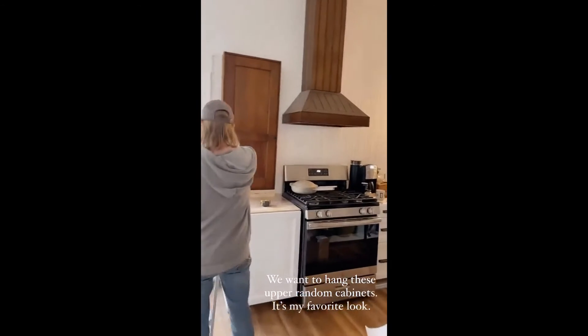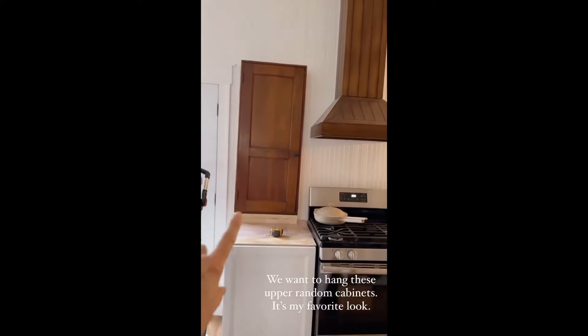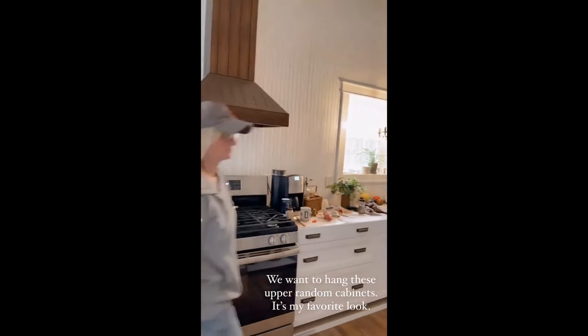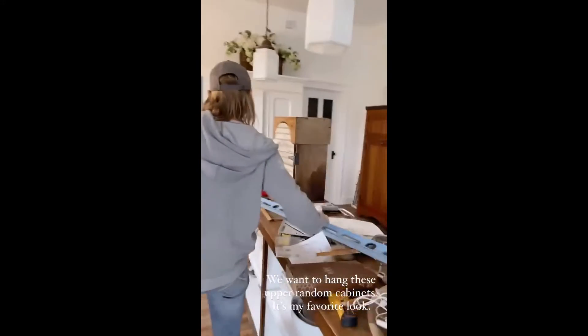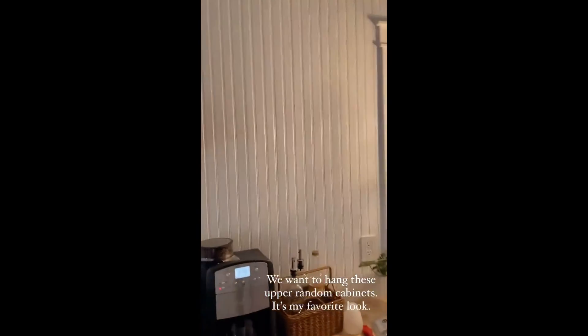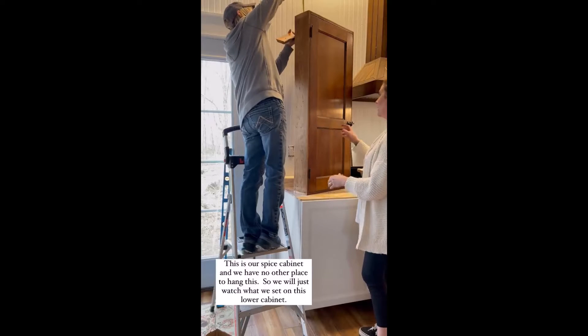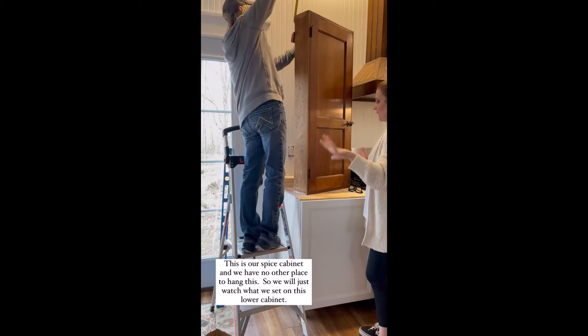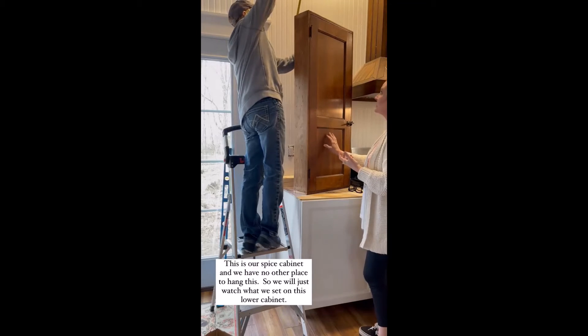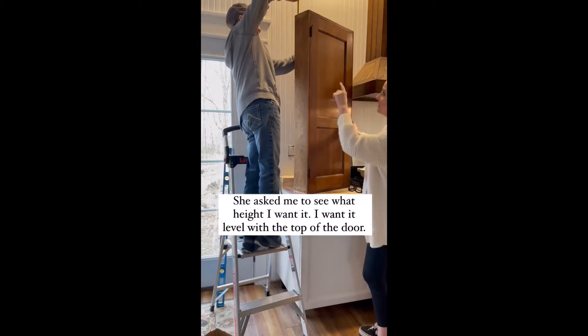I'm excited we are going to hang this here — we're trying to figure out the placement. I think we're going to hang this cute little cabinet here, but when we try to open up the door it'll knock everything off. We don't really have any other place to put it. It needs to be level with the trim on the top of the door.